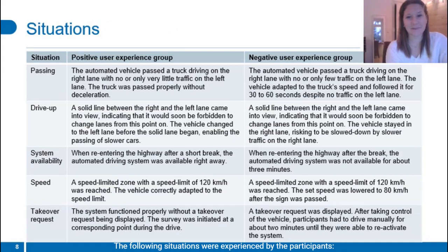The following situations were experienced by the participants. In the passing situation, the positive UX group correctly passed a slower truck, while in the negative UX group, the vehicle stayed behind the truck for up to one minute before passing was initiated — the left lane was free in both conditions. In the drive-up situation, the vehicle either interacted with oncoming vehicles and gave room to them, or it did not. This situation was left out of the analysis due to high heterogeneity in the resulting situations. When re-entering the highway after the break, the positive UX group could activate the system right away, while the negative UX group had to drive manually for about three minutes before the system became available. This was called the system availability situation.